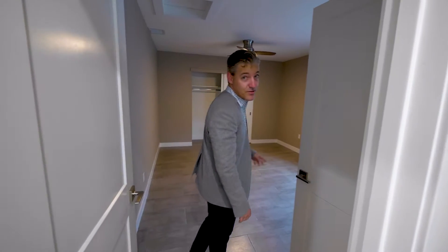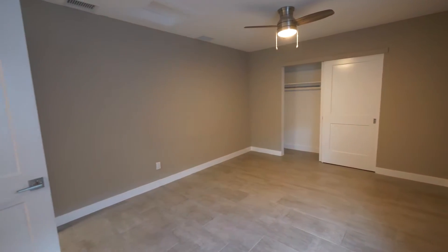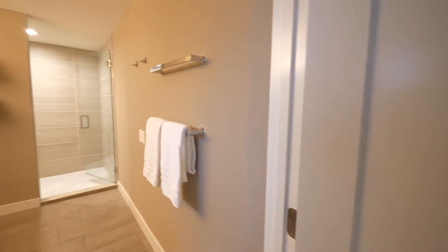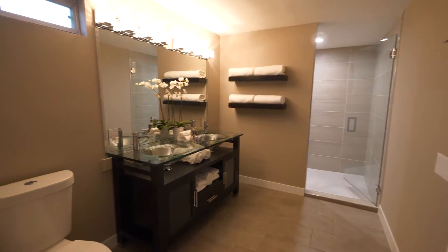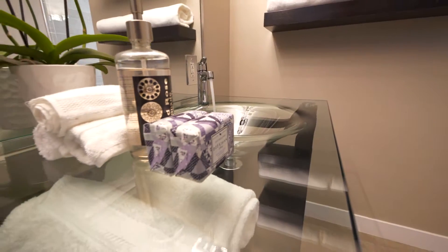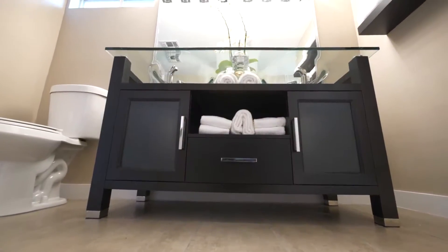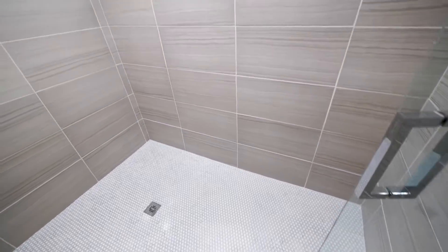Access to the first master suite — this one is the smaller of the two, but still a great size with plenty of room for a king-size bed. The master bath features double sinks, great glass countertops, a very modern vanity, and a large walk-in shower.